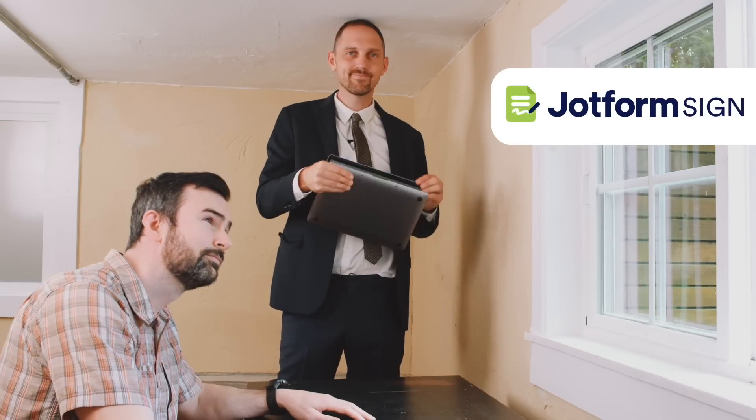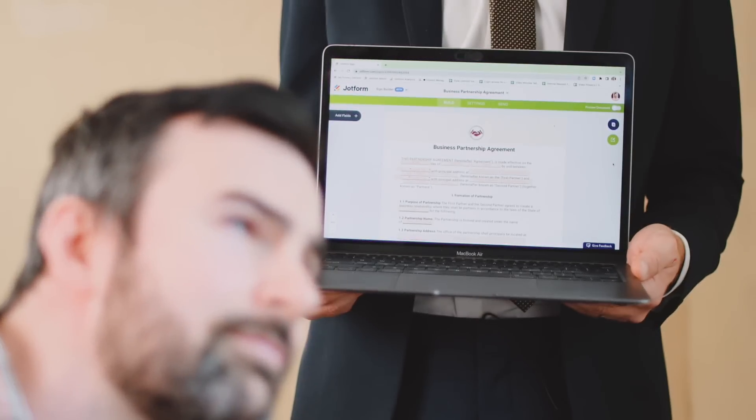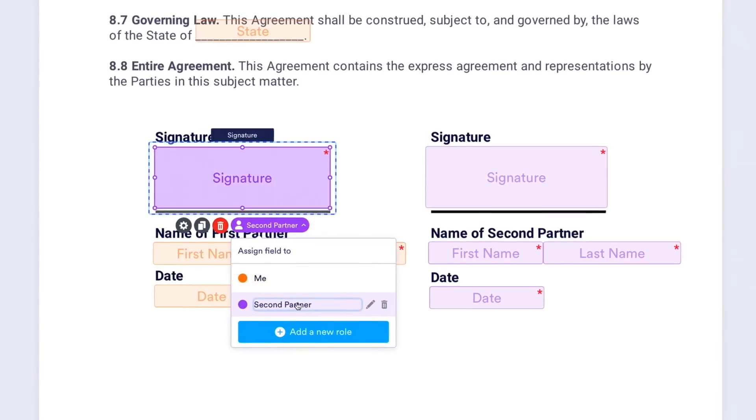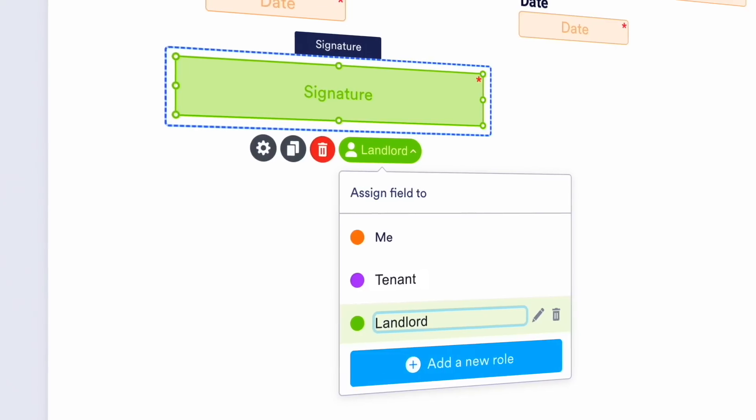But with JotForm Sign, he could automate the whole thing. Just upload your signing document or create one from a template. Customize it using JotForm's powerful builder and assign it to your client.